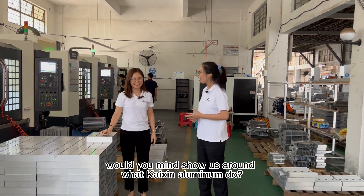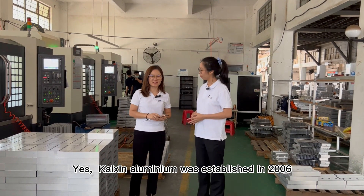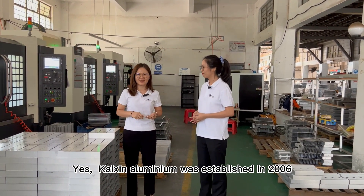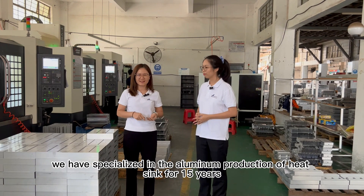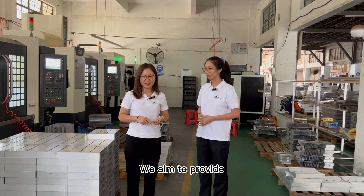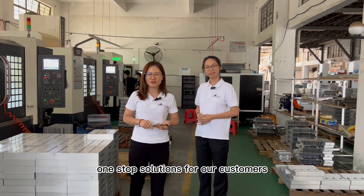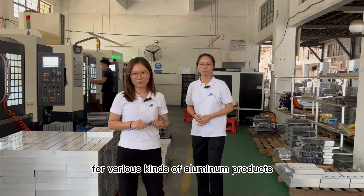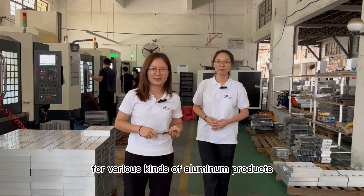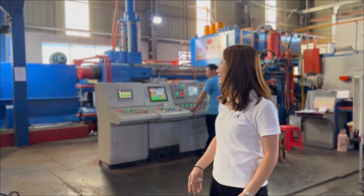Would you mind showing us around what Taithing Aluminium does? Taithing Aluminium was established in 2006. We have specialized in aluminium production fixing for over 15 years. We aim to provide one-stop solutions for our customers for all types of aluminium products. Now we are standing in our aluminium extrusion workshop.